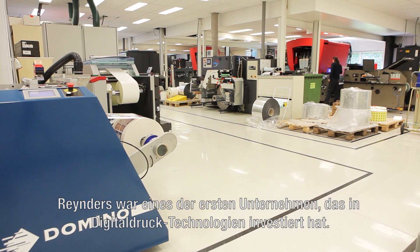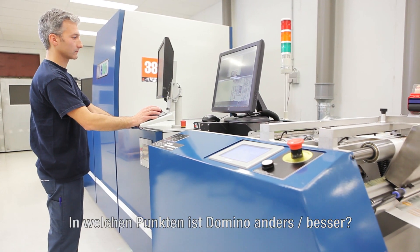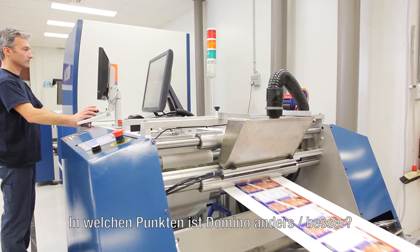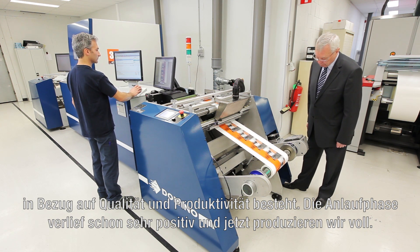Renders was one of the very first companies in the world to invest in digital printing technology. Today you've continued to invest in digital — I think you've got something like seven different digital printing technologies from various manufacturers. How has the Domino been different or better than the other systems? We chose the Domino because there was still a gap in quality and productivity between our Flexo machines and the standard digital machines. That's why we chose the Domino and the startup went quite well — now we are in full production.